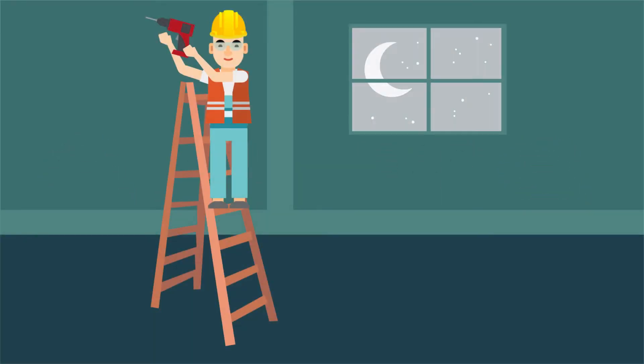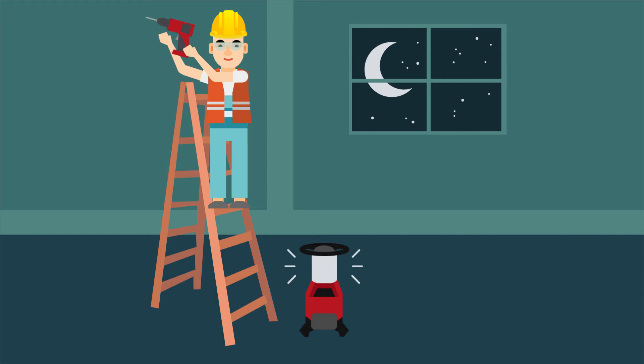High-output portable sight lighting with full-day runtime, and tool lanyards that help you stay productive while reducing risks associated with dropped tools.